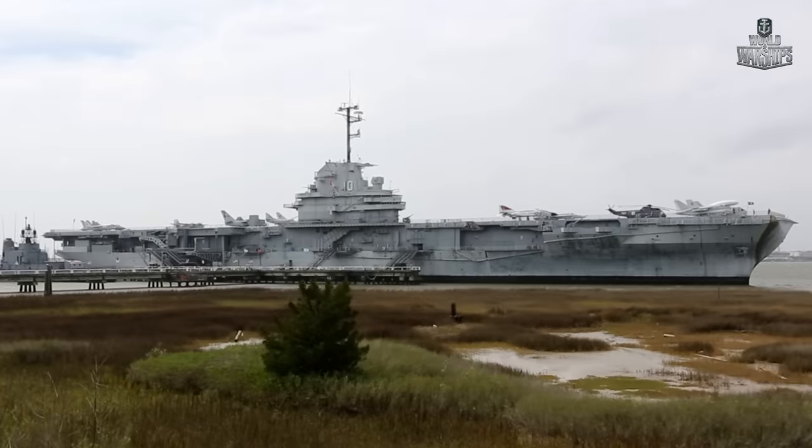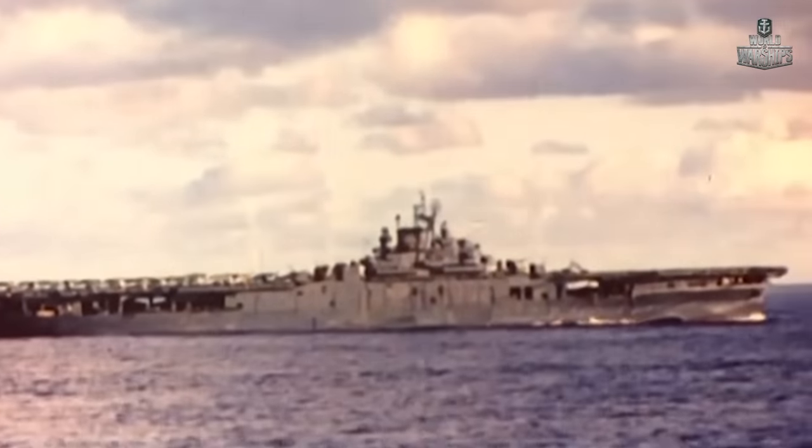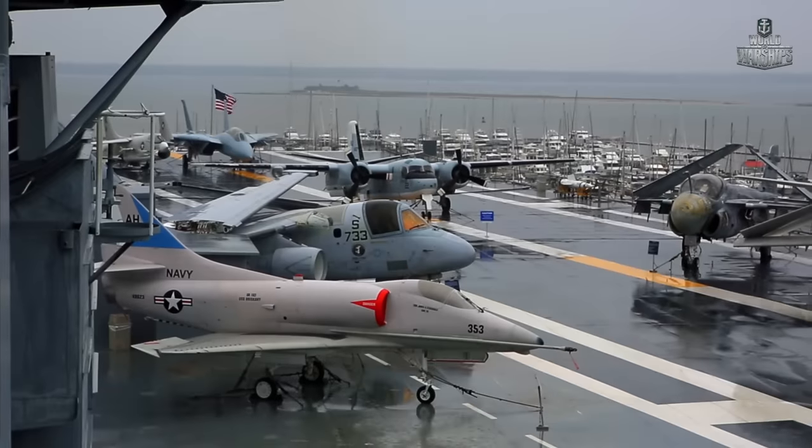The assault on Pearl Harbor showed that powerful armored battleships ceased to be the main naval force. The U.S. Navy needed a fleet of aircraft carriers to successfully operate in the Pacific Ocean.